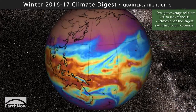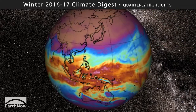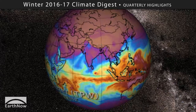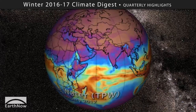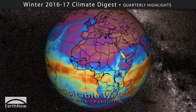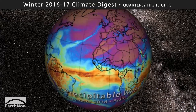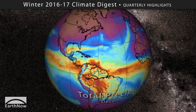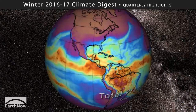But what made the drought just up and ghost on us like that? Check out this flow of rain-ready storms in this global display of total precipitable water measured by satellites in space. See those tentacles of moisture reaching out towards the western United States? These are known as atmospheric rivers, and they were flowing directly at the US west coast this past winter.